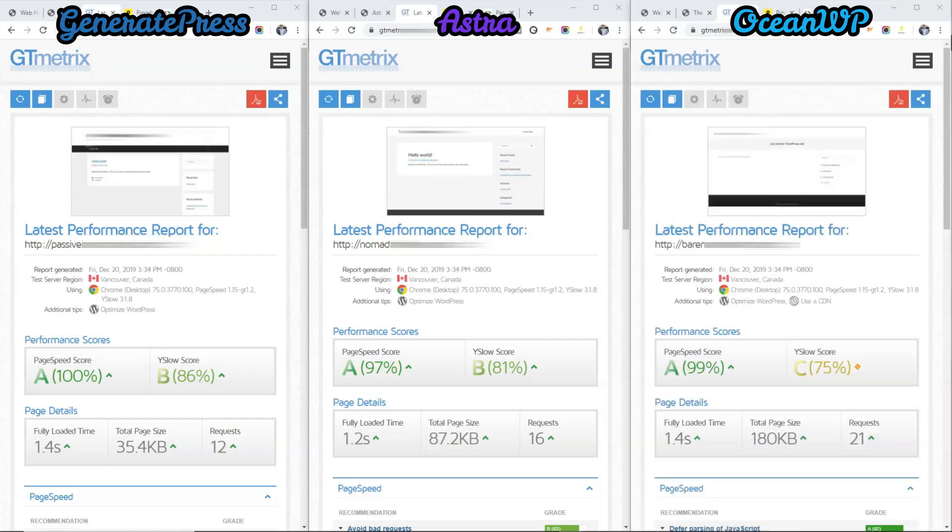As you can see, the top performer for PageSpeed Score is GeneratePress. The top performer for YSlow Score is GeneratePress as well. But the top performer for fully loaded time is Astra. And the top performer for total page size is GeneratePress. And for the total number of requests, GeneratePress wins again.